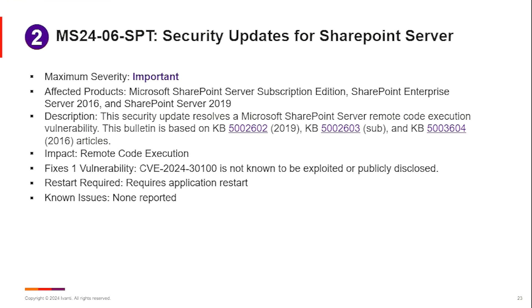There was one vulnerability, 2024-30100, which was a remote code execution vulnerability. It's not an exploited or publicly disclosed one, so only a single vulnerability addressed this month on SharePoint Server.